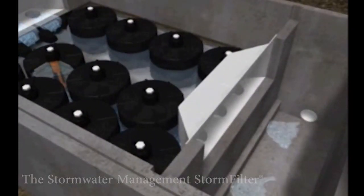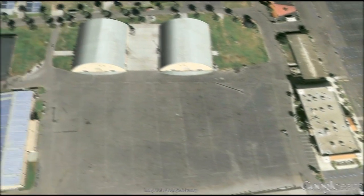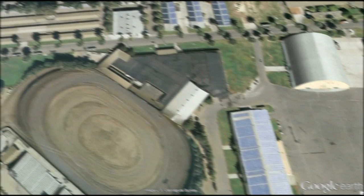It will primarily treat stormwater that will be pumped from the nearby fairgrounds, but will also receive overflow from the infiltration filter trenches that collect runoff from the new parking lot.